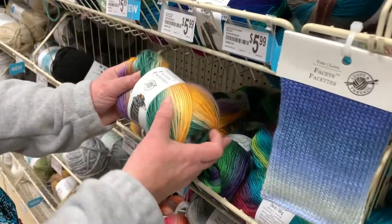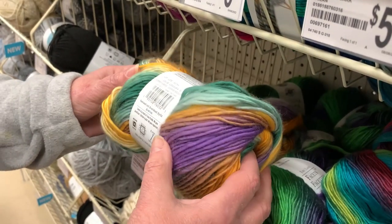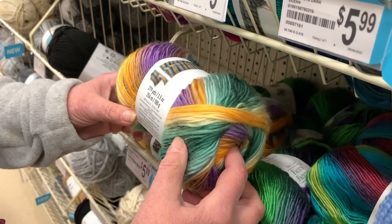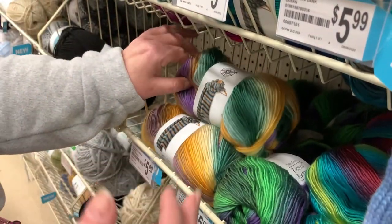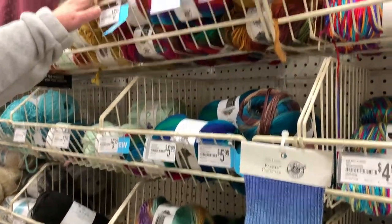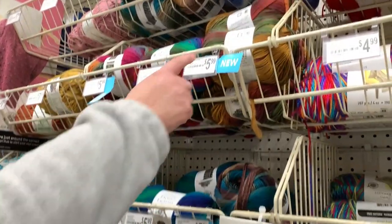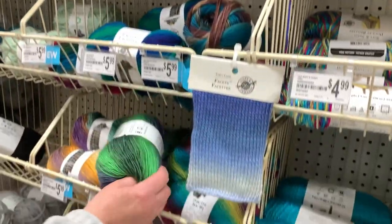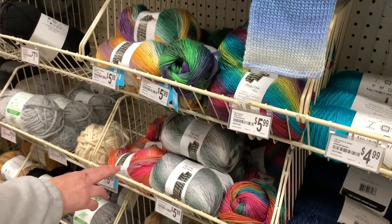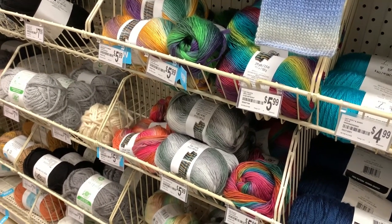Then they have Fawcett's yarn, which is a roving style yarn — very soft, very pretty colors. It's a number four weight, 3.5 ounces for $5.99. I do see new stickers here — these are some new colors. Look at this green — look how bright that green is with that purple. Some of those say new, though I could have sworn I've seen those colors before.